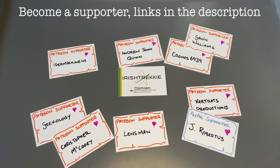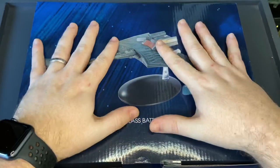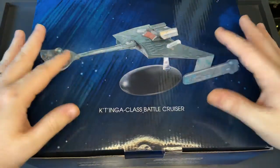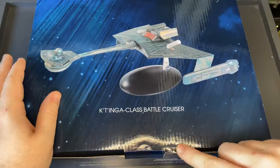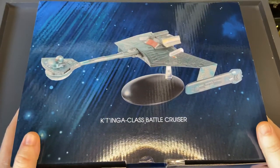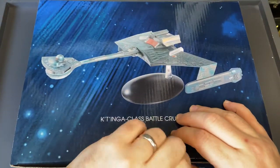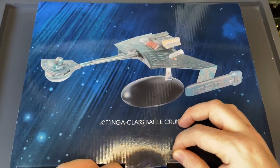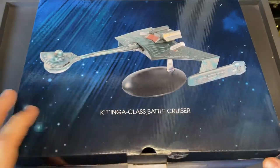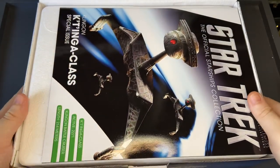Let's jump to the video! Here we have the K'tinga class battlecruiser box — it's a massive box. It's approximately eight inches of model, so the box is pretty robust. Big shout out to Hero Collector for sending this over. This is not the first XL nor the first Klingon ship we've reviewed on the channel, so do check out the playlists in the description below.